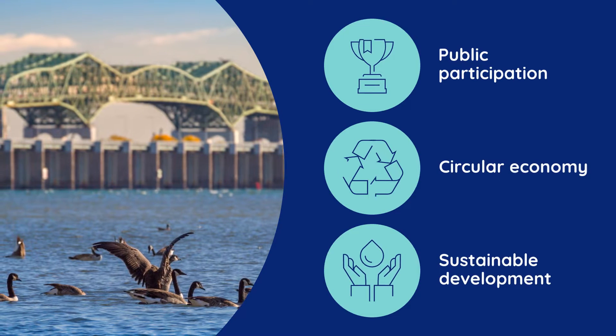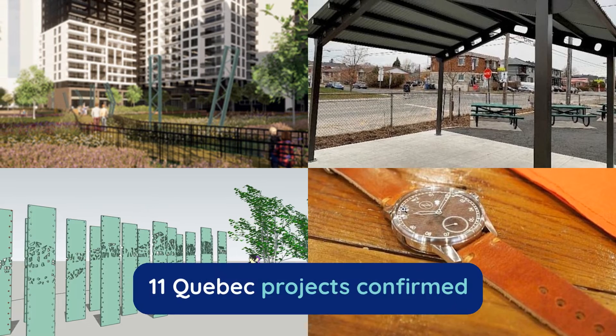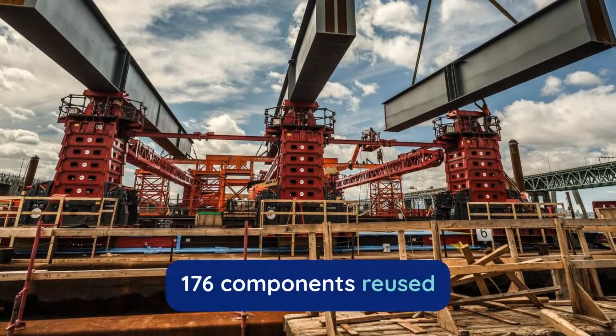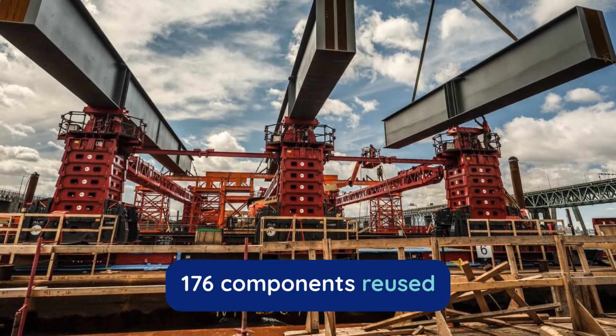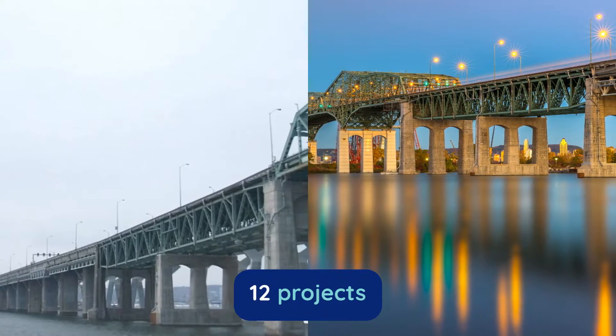JCCBI earned three honours for the deconstruction. The Canada-wide material reuse competition gave a second life to many steel components, and research and development projects are advancing our knowledge of infrastructure.